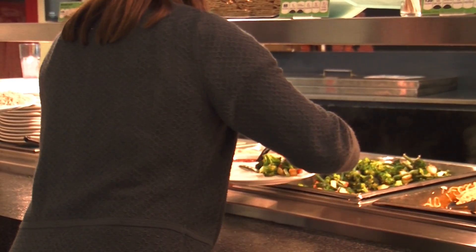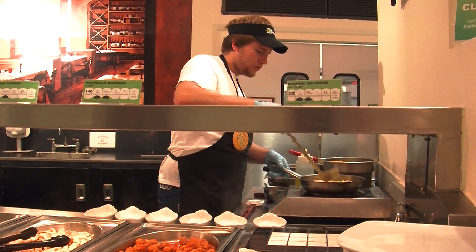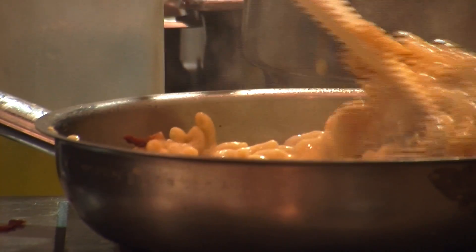Campus Dining launched their new nutritional calculator last week. Coates says many universities have implemented commercialized programs, but at Cal Poly, it's turned into a learn-by-doing experience.